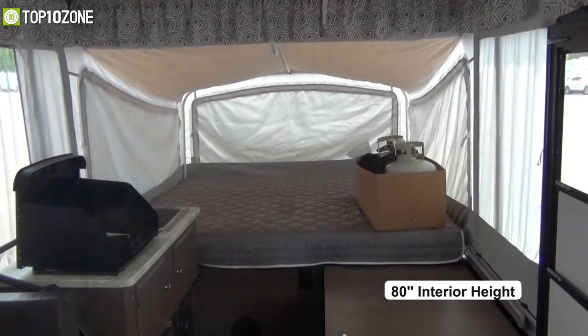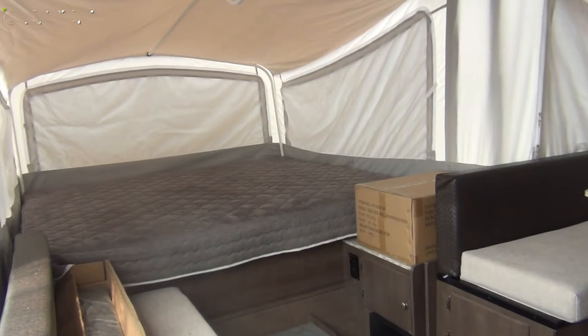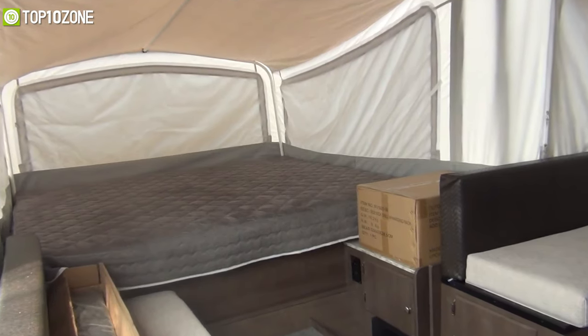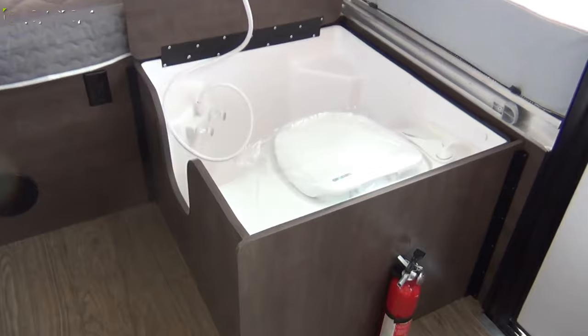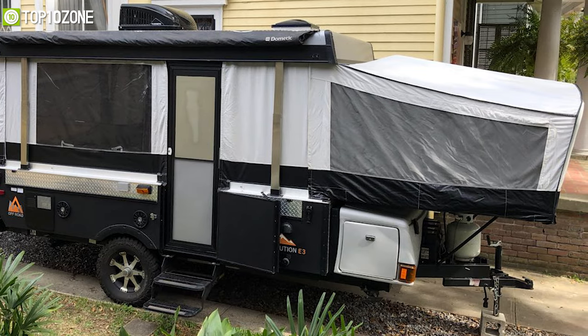With an 80-inch interior height, you'll feel plenty comfortable in the camper. There's room for at least five passengers, with two king-sized beds and a second slide-out bed. Its curved toilet has its own cabinet for stashing ointments, medications, and other bathroom essentials. Plus, you'll get a 35-gallon fresh water tank and an outdoor shower.